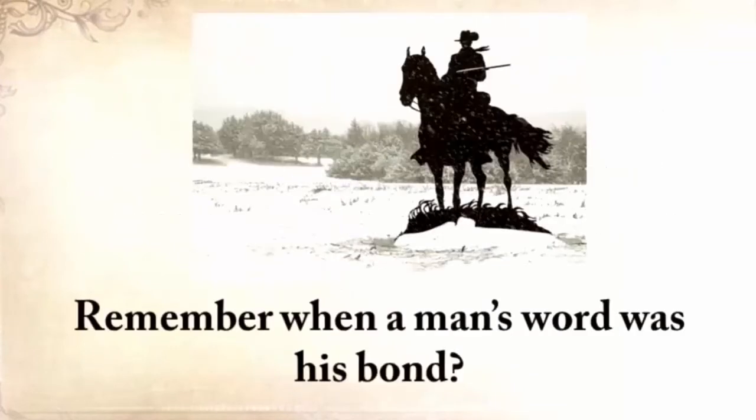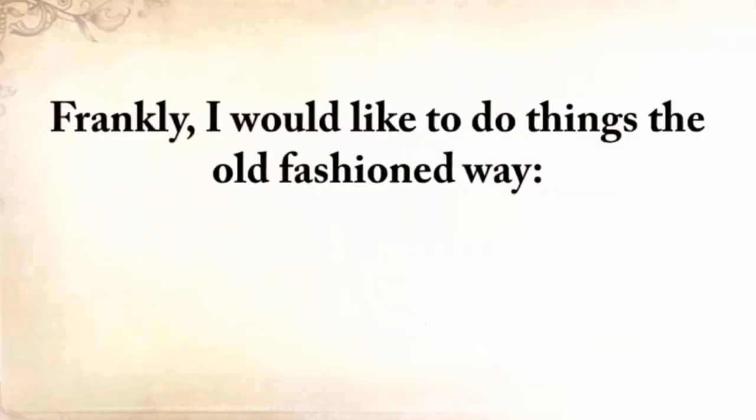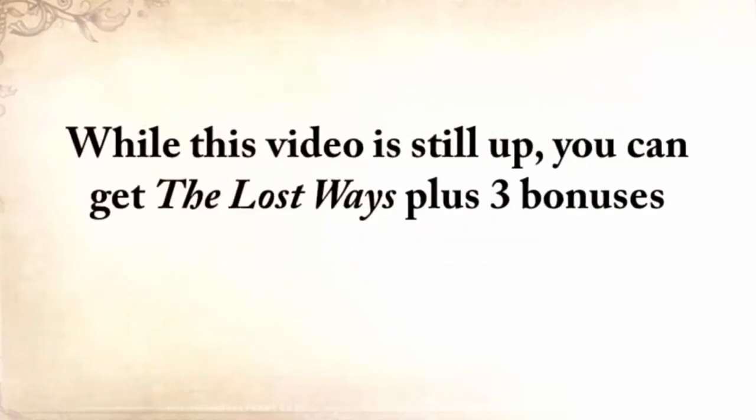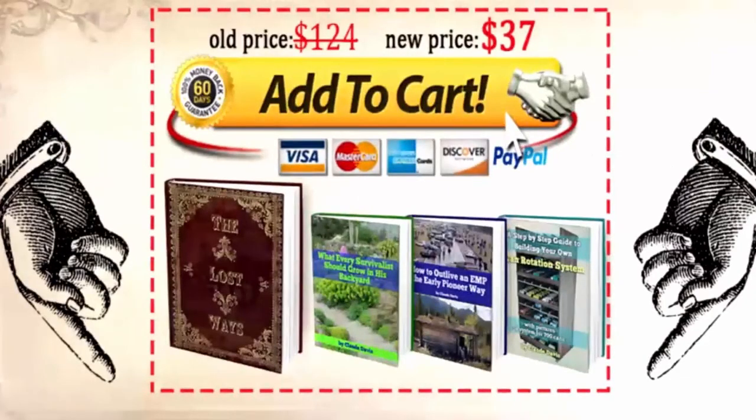Remember when a man's word was his bond — when you made an agreement and just shook on it? I'd like to do things the old-fashioned way here, on a handshake. So today, you can just shake my hand and seal the deal for a price that anyone can afford. While this video is still up, you can get The Lost Ways plus the three bonuses for a one-time special offer of just $37. But the only way to get it is to click the Add to Cart button below now.